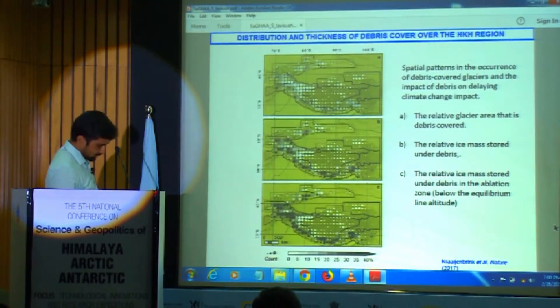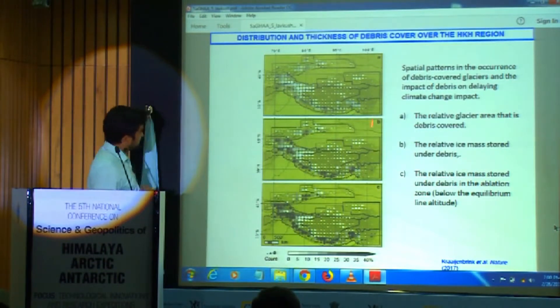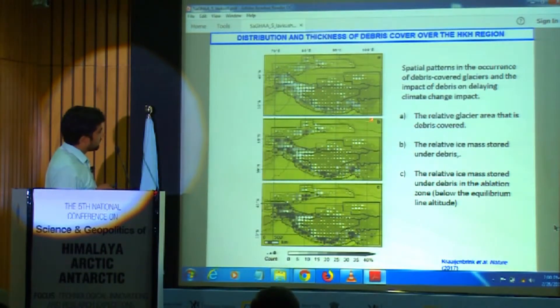In the HKH Himalaya, most of the debris is found in the ablation zone. The distribution shows that Western Himalaya has the highest relative area of debris-covered glaciers. The ice mass stored under debris is also very high in Western Himalaya, making it critical for this study.